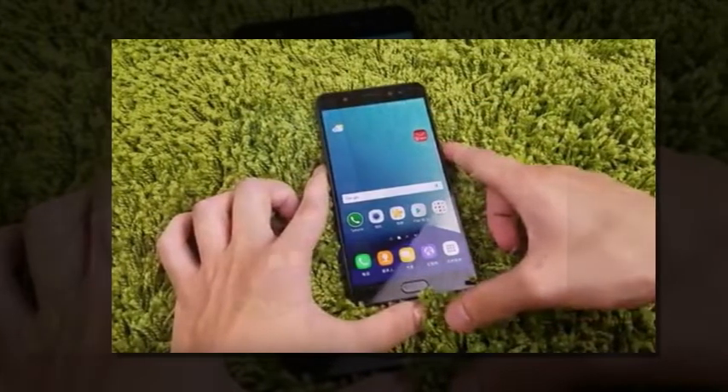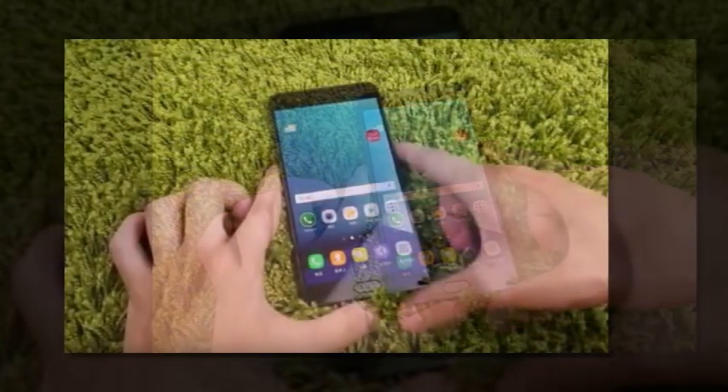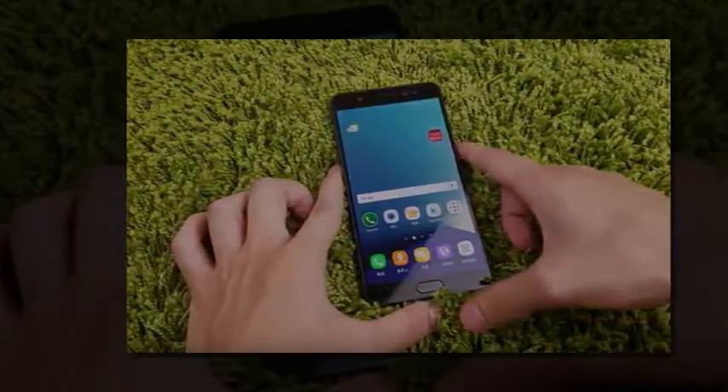The Samsung Galaxy Note 7 will be unpacked on August 2nd — that's next Tuesday. The first official ad is already out, but naturally it doesn't show the star; it just sets the mood.